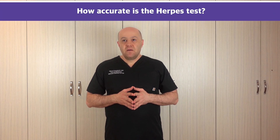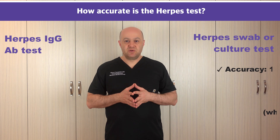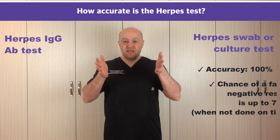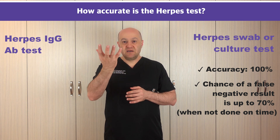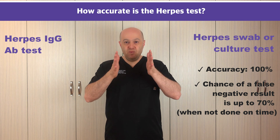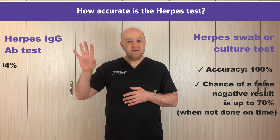So how accurate is herpes testing? If the swab test is positive, it is 100% positive — that is herpes. But if the test is negative, up to 70% of people can have a false negative result. The reason is that the test was not done at the right time. The right timing for the swab test is when you have a blister — we break the blister and collect the fluid, or collect from a fresh sore with a lot of fluid. If the swab was done on a crusted sore or dry skin, there is a 70% chance it might be a false negative.